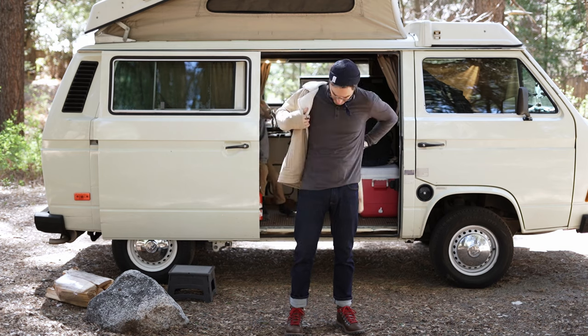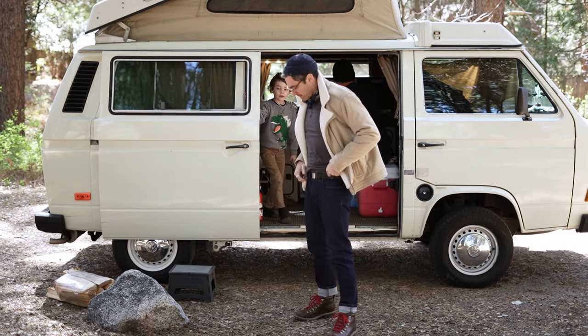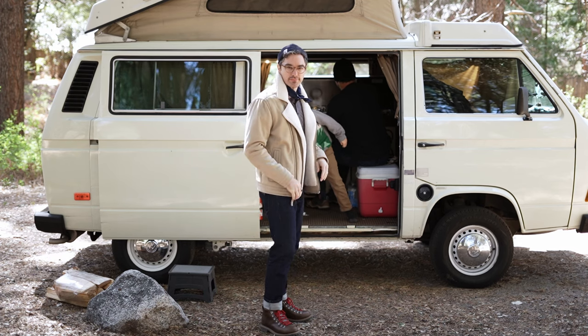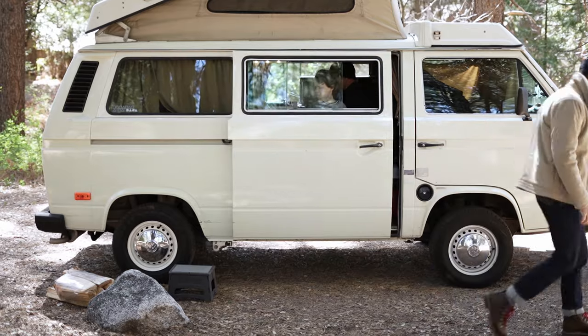Beanies and camping go together like bread and butter. And yes, that is a handkerchief wrapped around my neck — otherwise known as a neckerchief. Yes, you men can rock this. You will be styling.